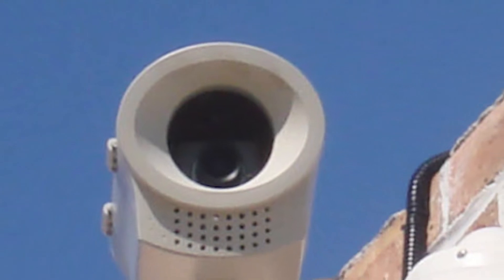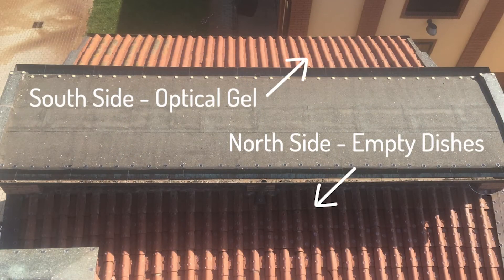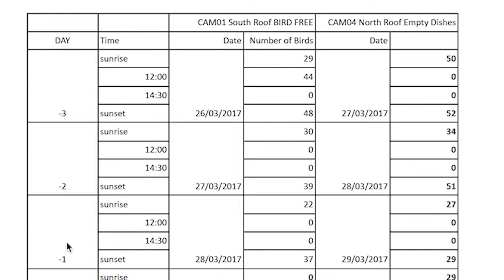The researchers set up video cameras to record the exact number of pigeons present on each roof at different times of the day. The figures at the top of the table, shown as minus one, minus two, and minus three, represent the number of pigeons present on each roof during the three days prior to installation of optical gel on the south roof and empty dishes on the north roof.